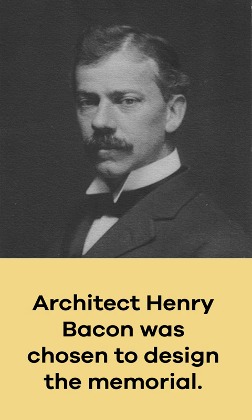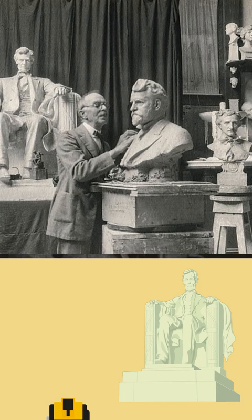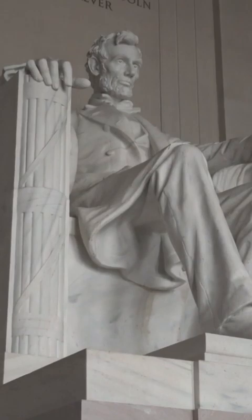Architect Henry Bacon was chosen to design the memorial. Sculptor Daniel Chester French designed the 19-foot statue of Lincoln sitting on a chair, which is one of the most recognizable parts of the monument.